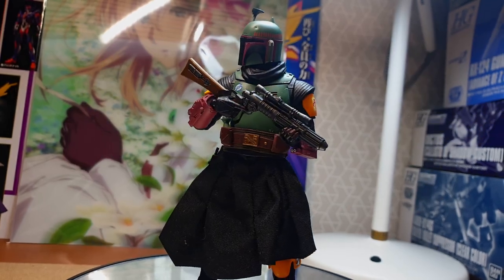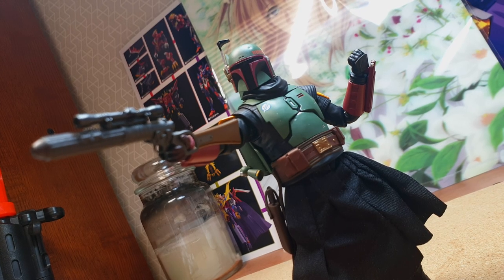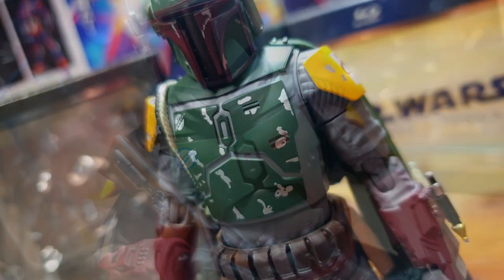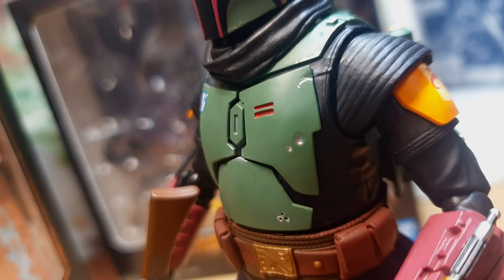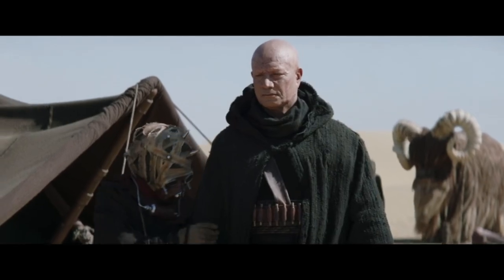You can clearly see what Bandai has done when it comes to this figure. Look at Boba's Beskar armor — unlike the previous version where it was all beat up with scars, Boba here has refurbished his armor to better reflect his change from former badass to now a cute and caring meme.